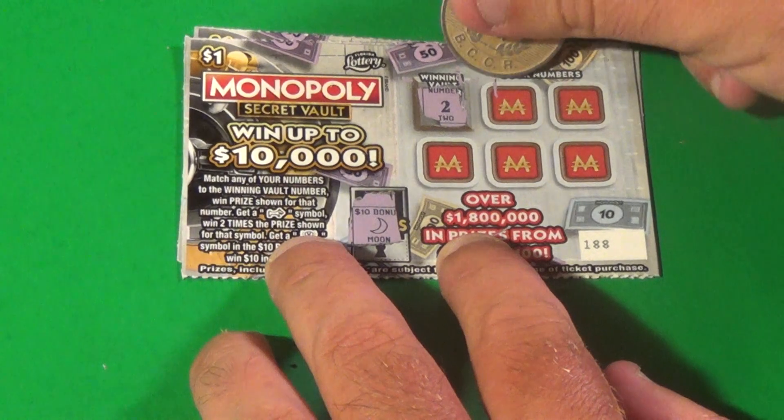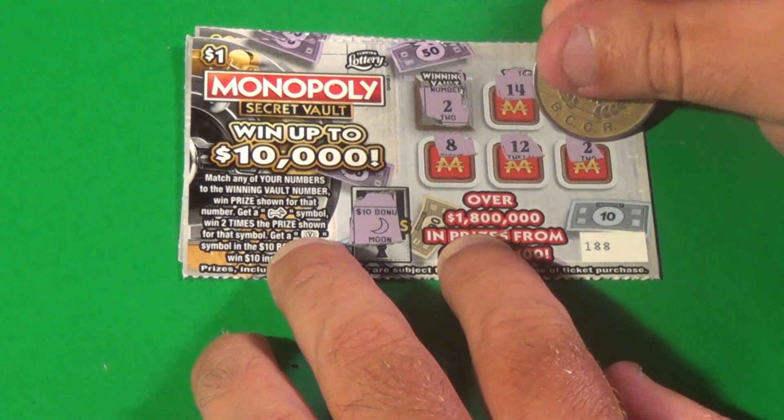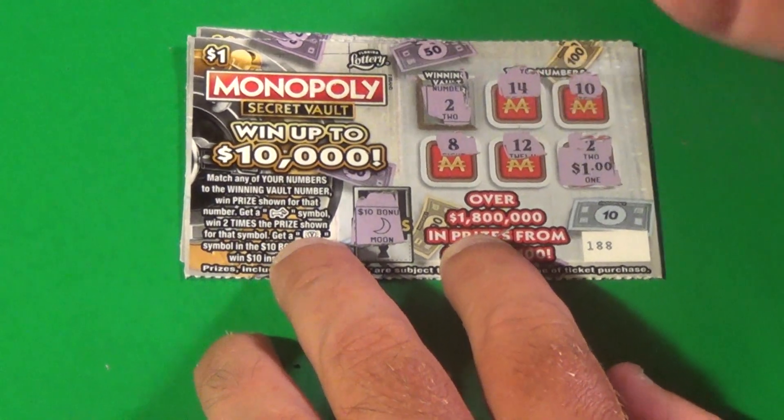No. We want a deuce. 14, 10, 8, 12 — and we have a deuce! And we have $1.